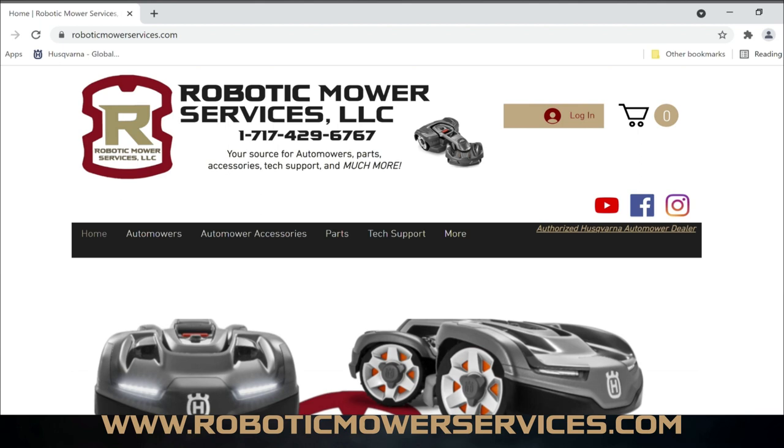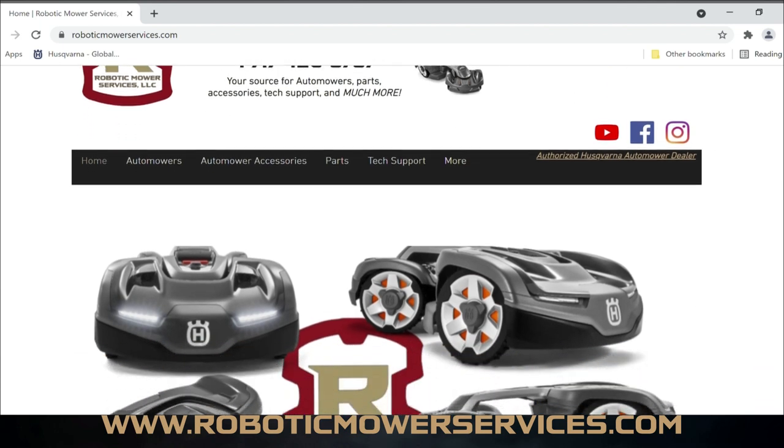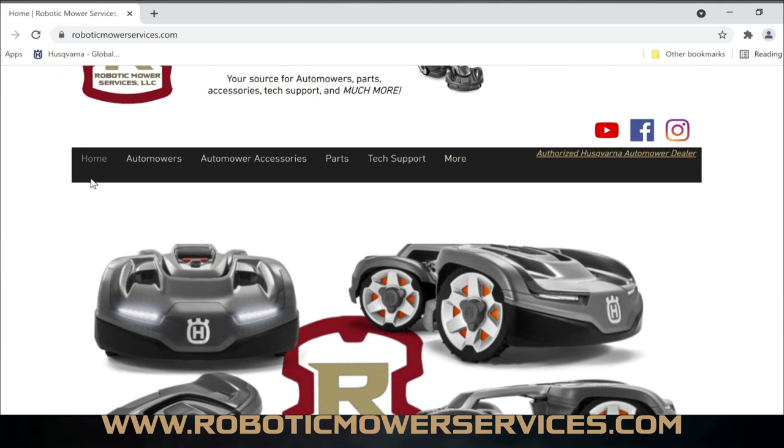Pretty simple, basic website. This is the home page and we have our menu bar up here — Home is this page. Automowers will take you to all the models currently available. Automower Accessories is pretty self-explanatory. Parts — we have a pretty large parts catalog already because we've been stocking a large inventory of parts for years now. There's a large inventory already loaded and we have a ton more to add whenever we get the time.